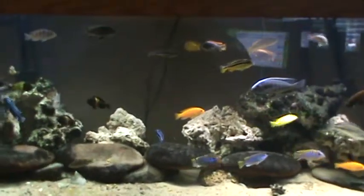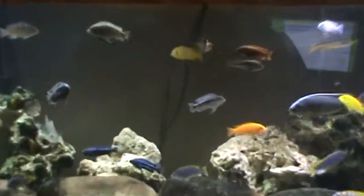Hey everybody, this is Cichlid Shane. I'm going to do a species specific video today on my Kenyi.